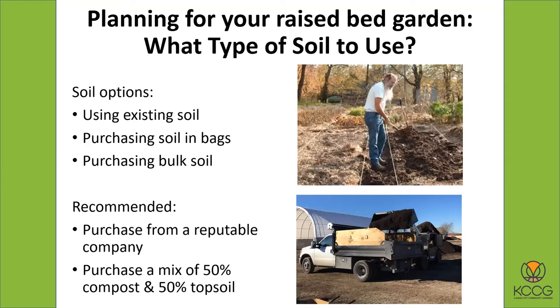What type of soil to use? You can use existing soil. Here you can see a gentleman shoveling dirt from the path area and just using the existing soil. So when you do this kind of raised bed, you don't have to bring in soil. There's still a lot of shoveling involved, but you don't have to go out and purchase soil. I would recommend that at least you might add some compost to enrich it and make it even better.